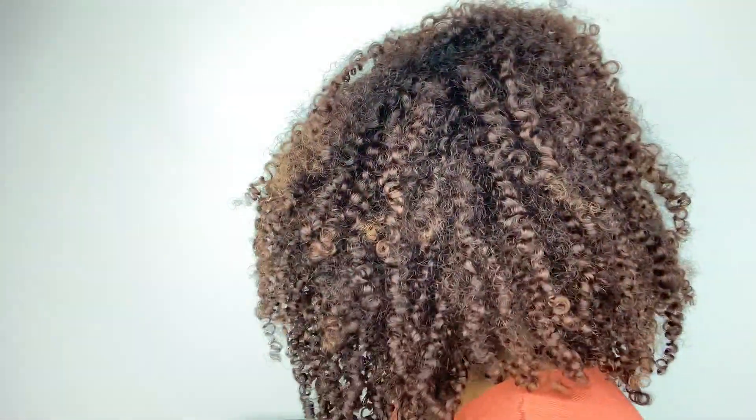My bangs refused to cooperate, so I will be rocking a side part. It took a bit of manipulation for me to get the look I was going for, but in the end I got there. You know how they say first impressions are the most important? Well, let's just say this product did not make a good first impression. But it's starting to grow on me a bit, so I don't know how to feel. I'll go ahead and tell you guys what I like and dislike about this product.